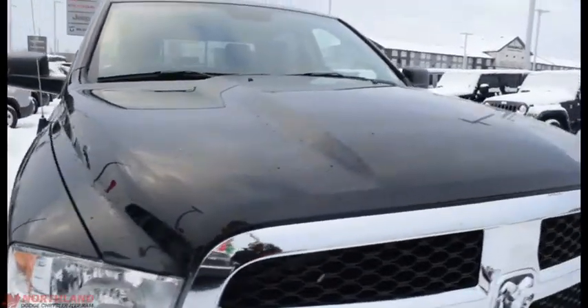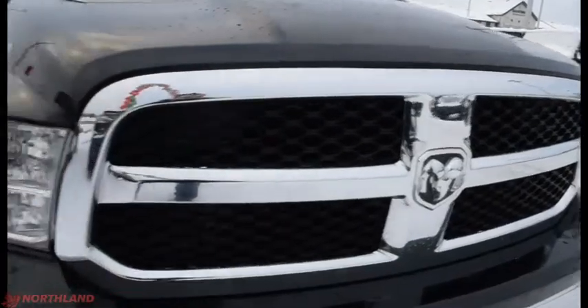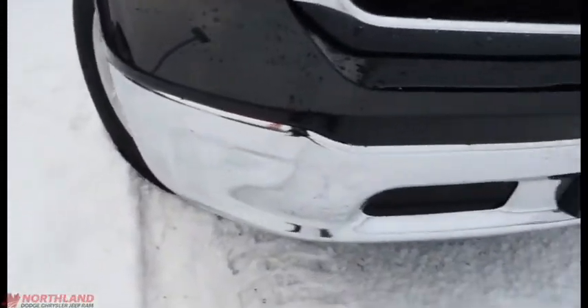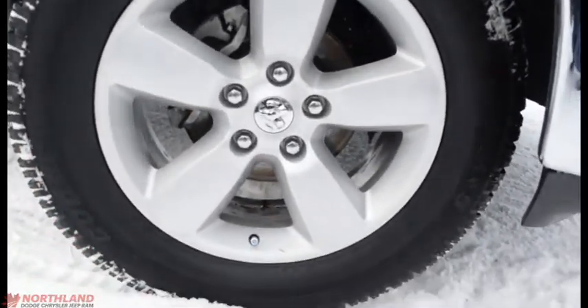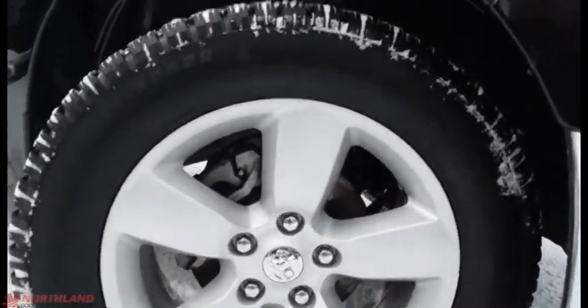This truck is in brilliant black — looks great. You've got that chrome accenting up front with your halogen headlights and your chrome bumper. Coming around the side, we do have our 20-inch rims with Cooper brand tires — they look fantastic.